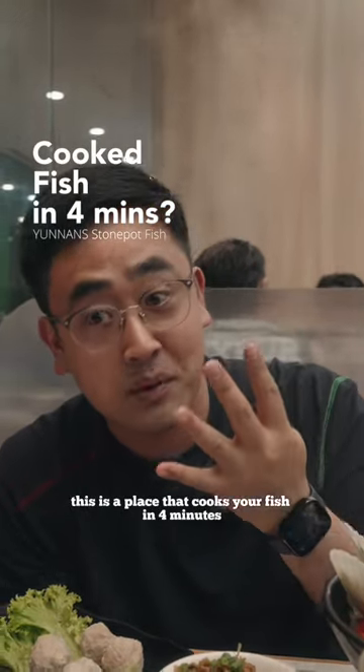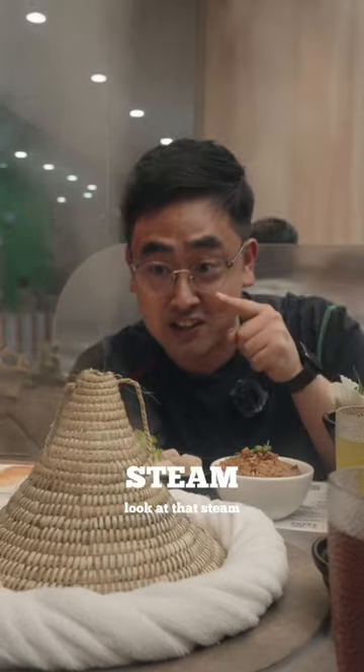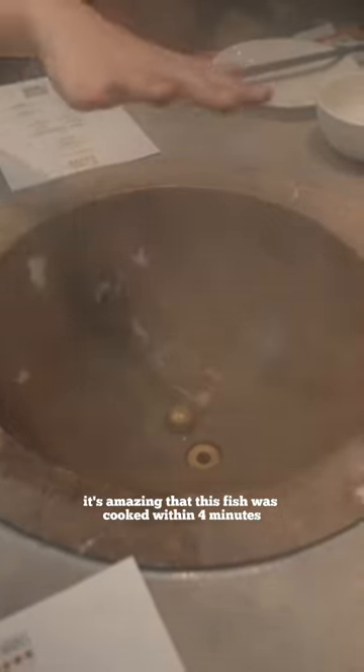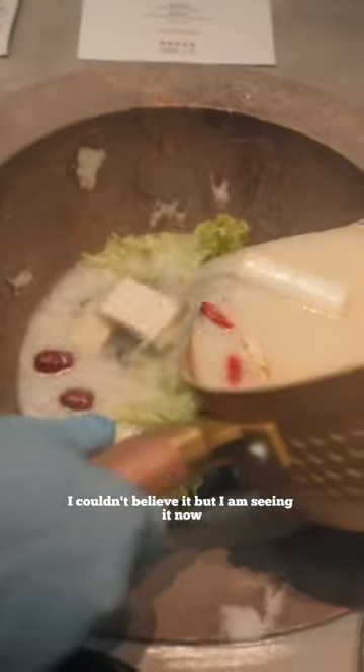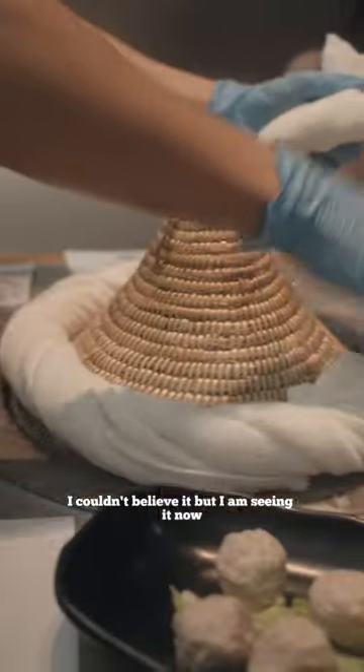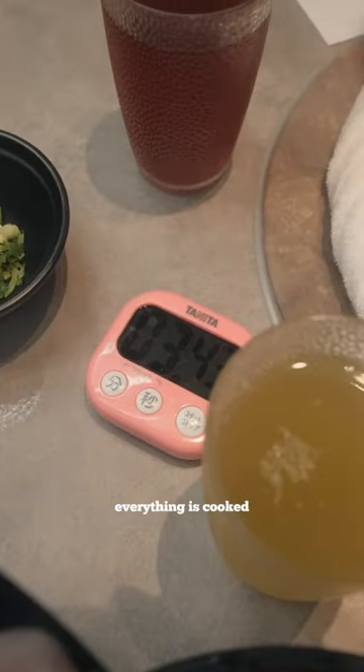This is a place that cooks your fish in four minutes in a stone pot from Yunap. It's freaking awesome. Look at that smoke. It's amazing that this fish was cooked within four minutes. I couldn't believe it, but I am seeing it now. This was like raw fish, but within four minutes everything is cooked, which is amazing.